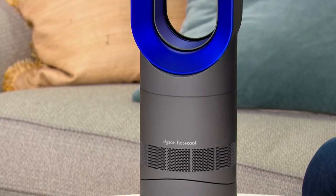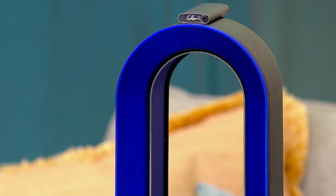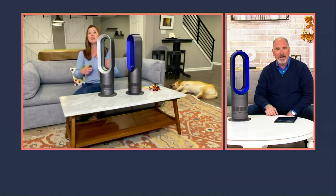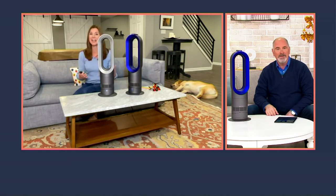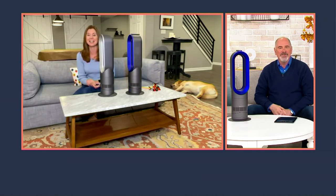It's not a choppy airflow either. It's quiet and smooth, uninterrupted airflow because of our air multiplier technology. Even when you have it on 10 and crank it all the way up, it's smooth and comfortable.